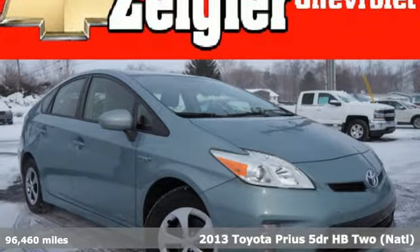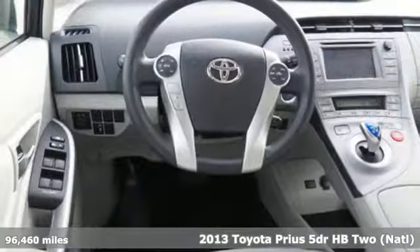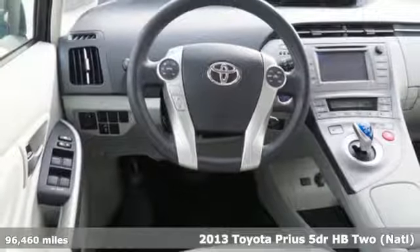It's a 2013 Toyota Prius. When you're looking for comfort, convenience, and quality, you think Toyota.